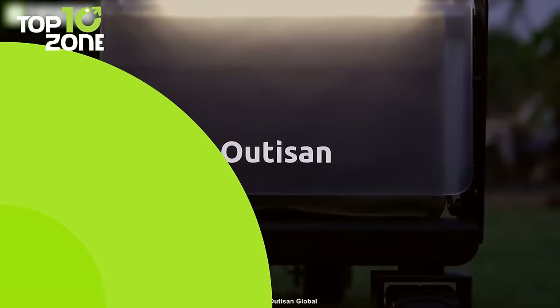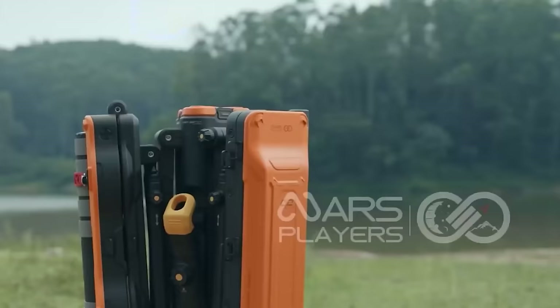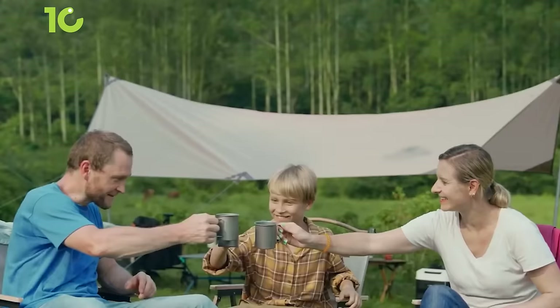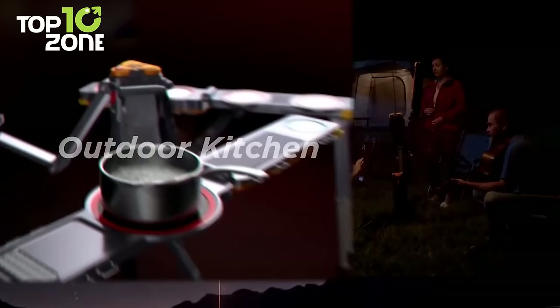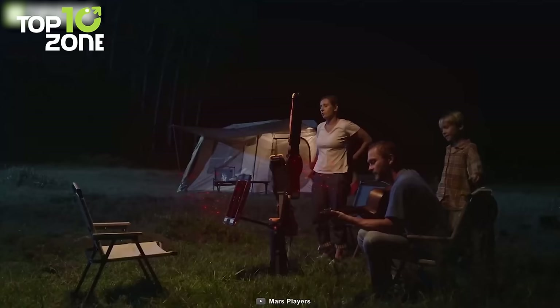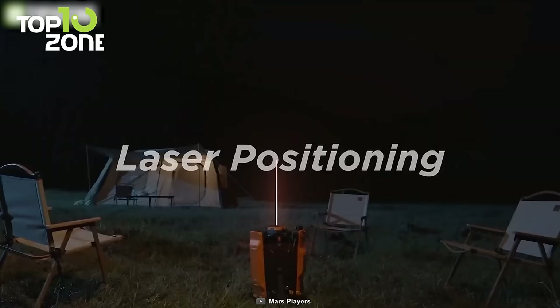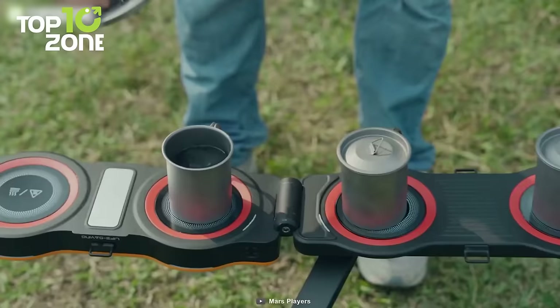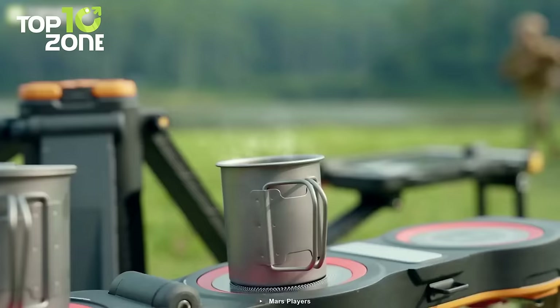Are you ready for the ultimate outdoor adventure? Then you need The One from Mars Players. It's more than just gear — it's a complete solution for all your camping needs, whether you want to cook, light up, or stay safe. This next-level camping equipment has three Red X-FAR infrared radiators to keep you warm and cozy, plus pendant lights, a laser positioning system, an ultrasonic insect repellent, and a safety tool kit. Don't settle for less — get The One and enjoy the great outdoors like never before.